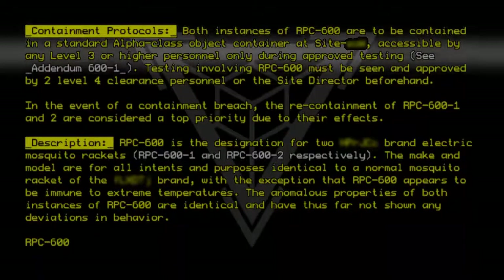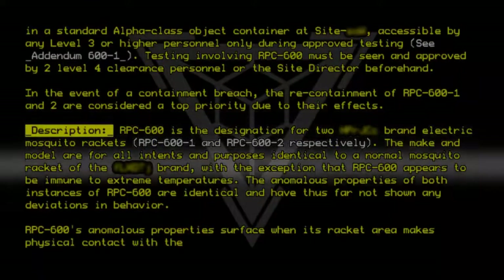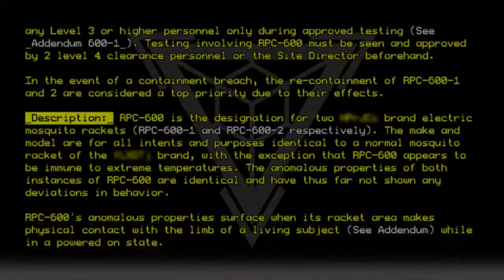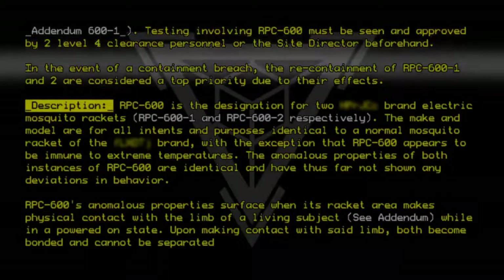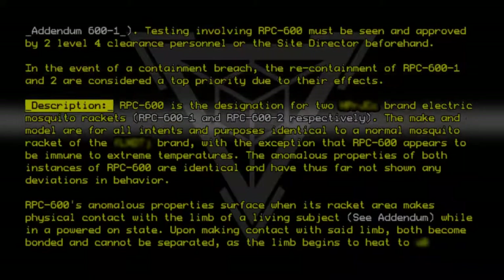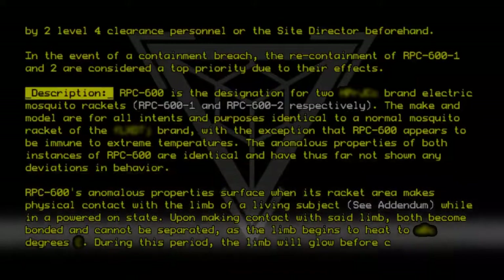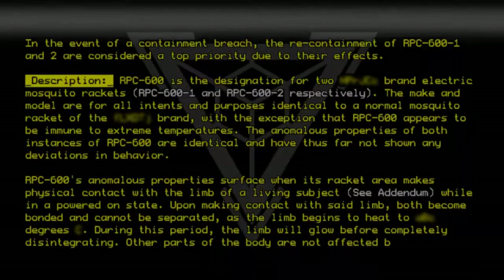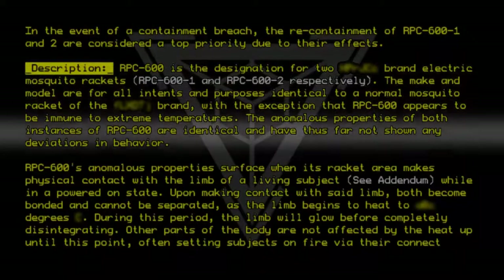RPC-600's anomalous properties surface when its racket area makes physical contact with the limb of a living subject. RPC-600, while in a powered-on state, upon making contact with said limb, both become bonded and cannot be separated, as the limb begins to heat to 50 degrees. During this period, the limb will glow before completely disintegrating. Other parts of the body are not affected by the heat-up until this point, often setting subjects on fire via their connections to the limb.